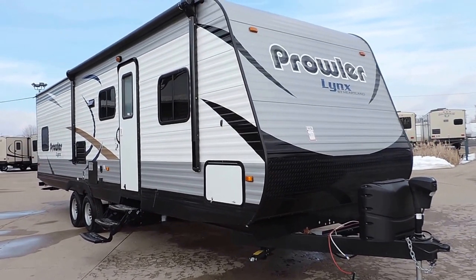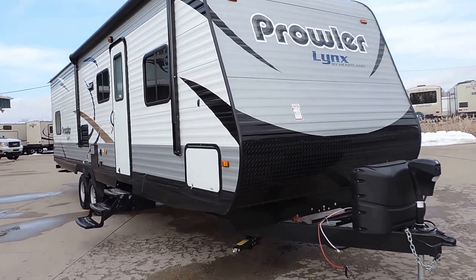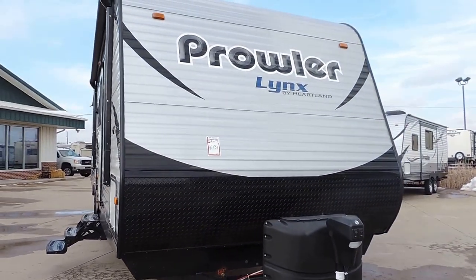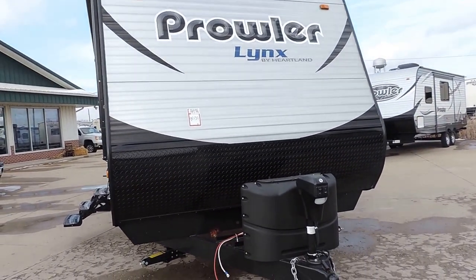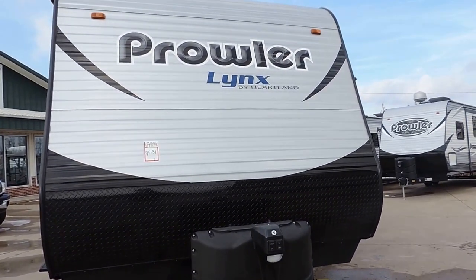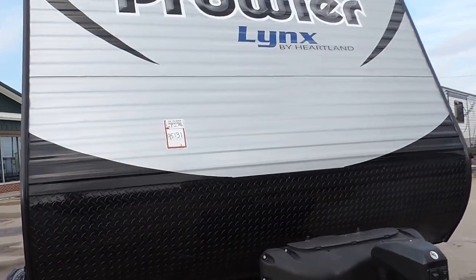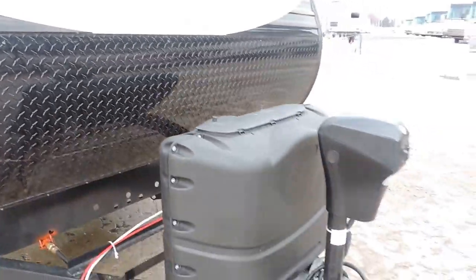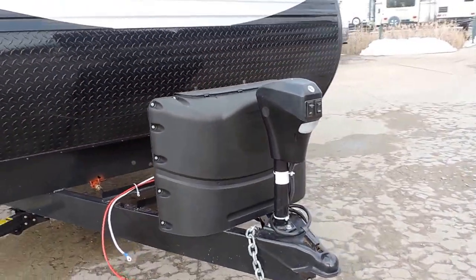This thing is 33 feet, 11 inches long, with a dry weight of 6,720 pounds. It's got aluminum siding and a fiberglass front with a diamond plate rock guard at the bottom on the front. It's got two 20-pound propane tanks with the cover.